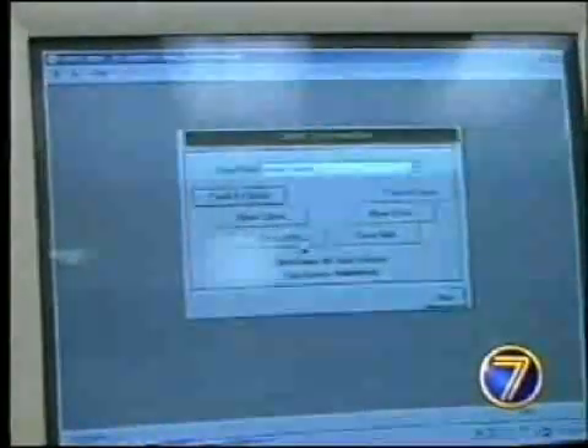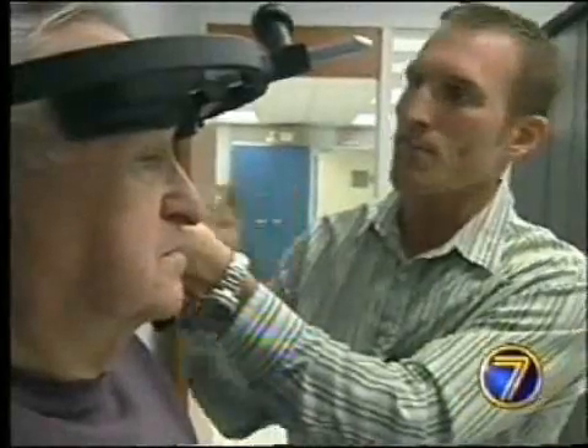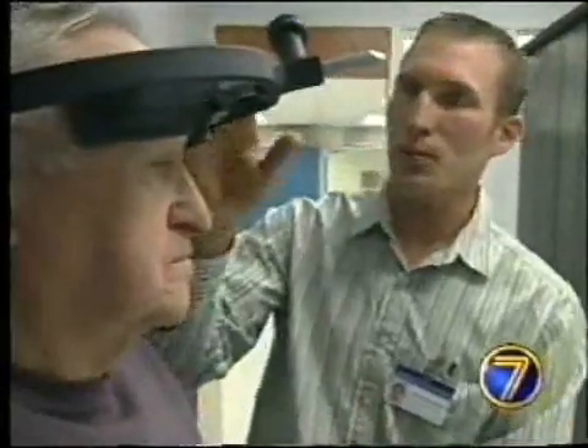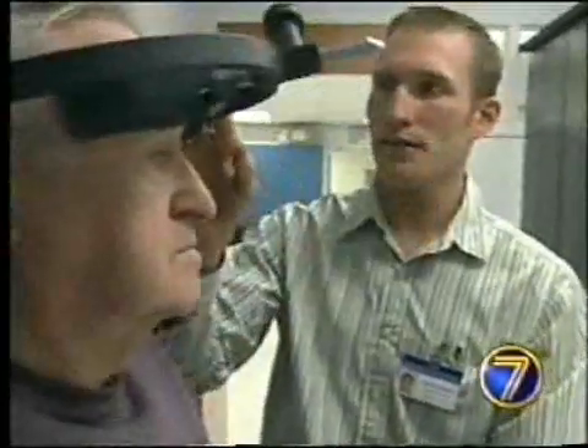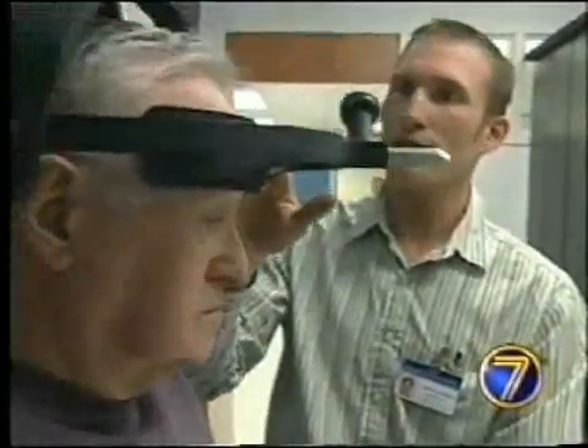This computerized evaluation and treatment system targets problems related to the neck and spine. It allows the muscle groups to be isolated, improving strength and range of motion for a number of conditions.